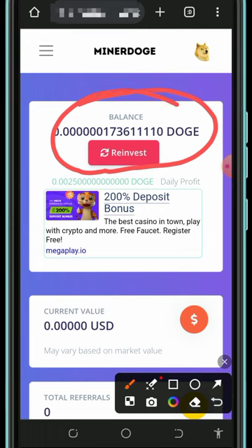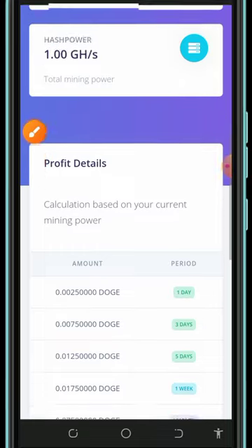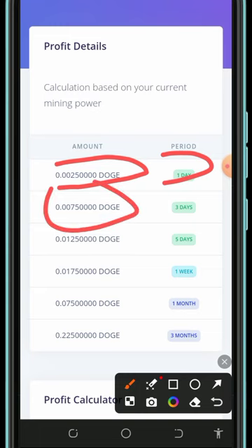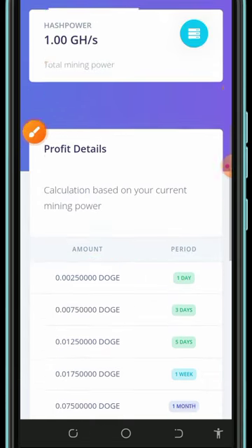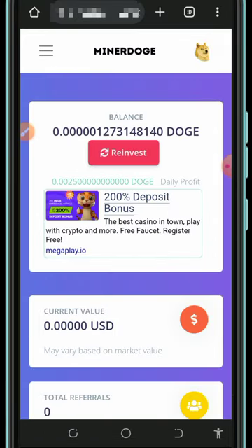Once you're in your dashboard, you can see your Dogecoin has started mining. You'll receive 0.0025 Dogecoin every single day from the free mining power given to us. They gave us one mining hash power, which mines up to 0.0025 Dogecoin every day, 0.0075 Dogecoin every three days, and 0.0125 Dogecoin every five days. The higher the mining power, the more you mine every day. Note that the free mining aspect is usually slow.